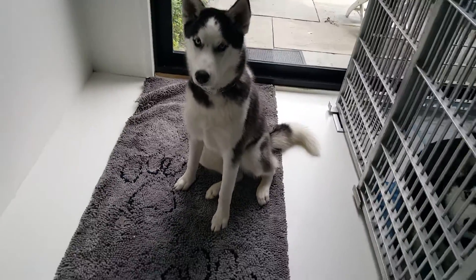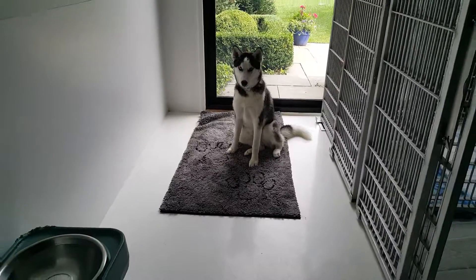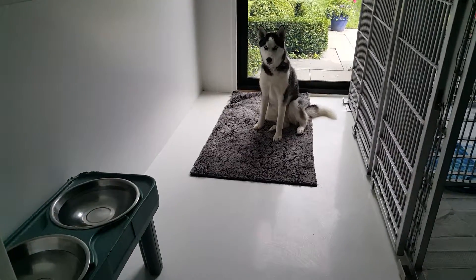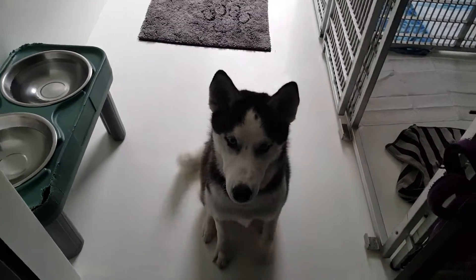Stay. Come. Sloan. Free. Sit. Good girl.